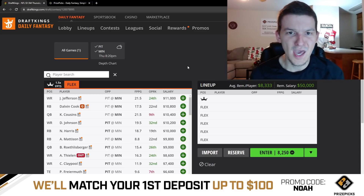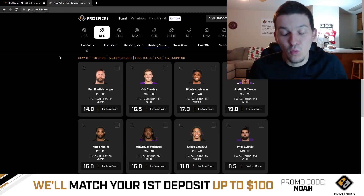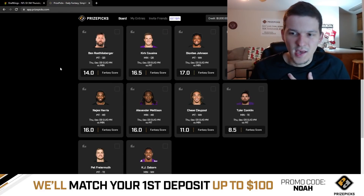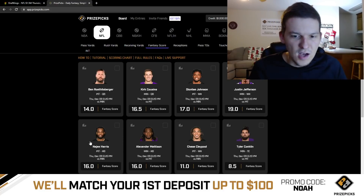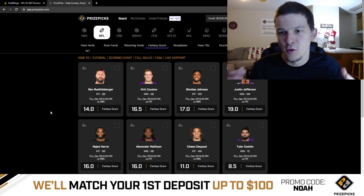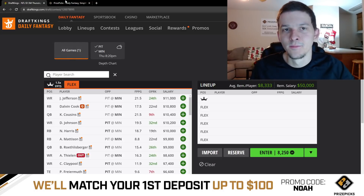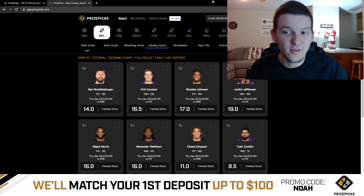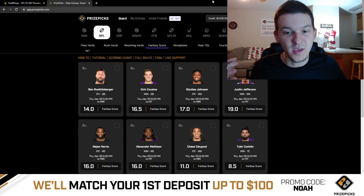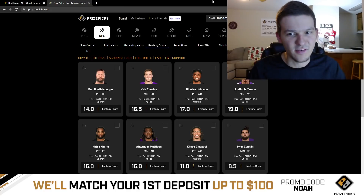We'll see how this game turns out — hopefully it's a good game. I don't play too heavy on these showdown slates. I do get most of my action in on PrizePicks. The reason I like PrizePicks so much is because you can just take the overs on all these big-name guys — Deontay Johnson, Justin Jefferson, Najee Harris, Alexander Madison — and basically build a lineup where you're betting on all the star players. On showdown slates you can't really build lineups with all those star players because of salary, but on PrizePicks you can just bet the over on all these top receivers and just hope we get big games from Justin Jefferson, Deontay Johnson, and the running backs.